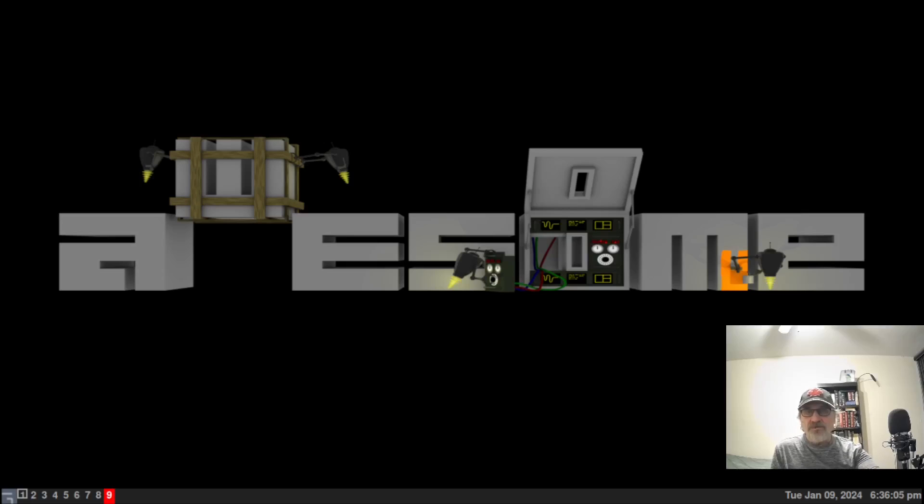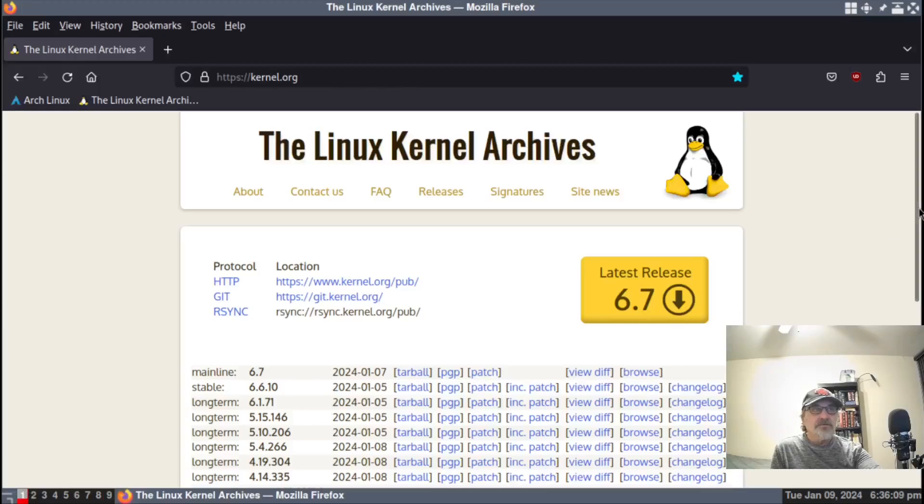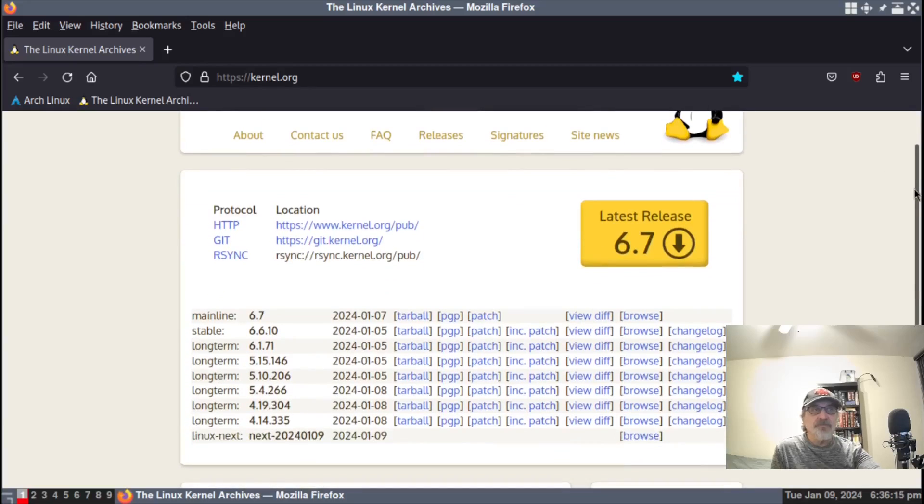I'm going to go to workspace one where I have Firefox open. Right now we're at the Linux Kernel Archives. 6.7 is going to become the stable kernel, and 6.6.10 is going to become the long-term support kernel.